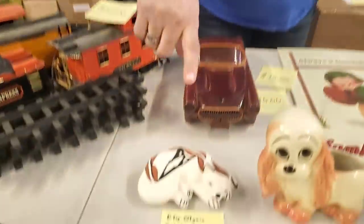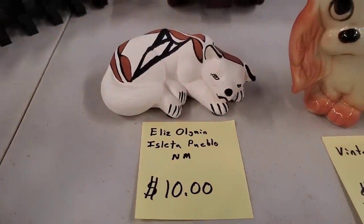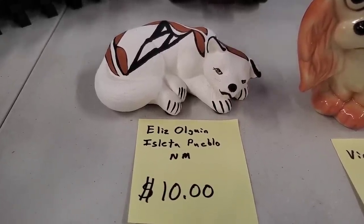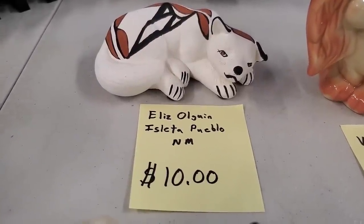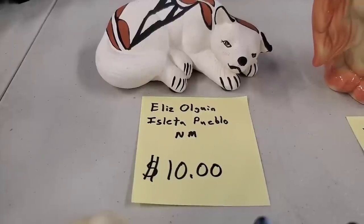Puppies, puppies, and more puppies — we have tons of them! Now this particular one is done by an artist from New Mexico. It kind of has that New Mexico coloration — the white, the black, and the brown. Her name is Elise Olguin. $10 for that cool piece.